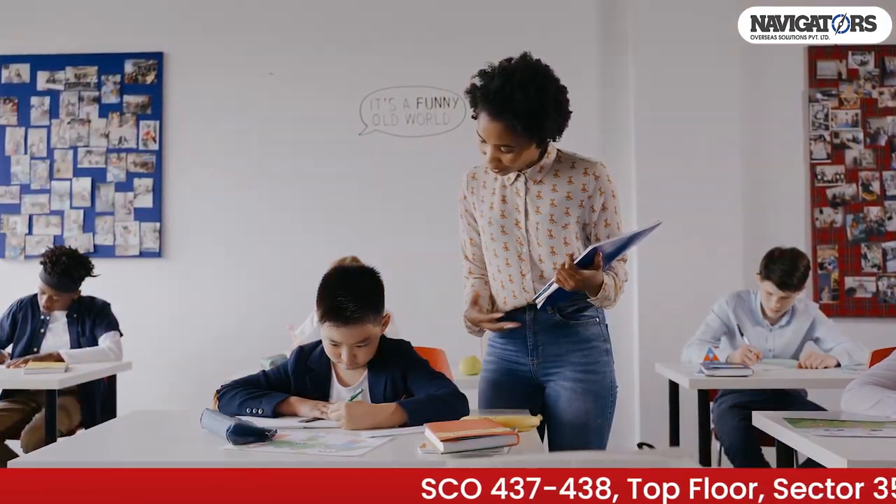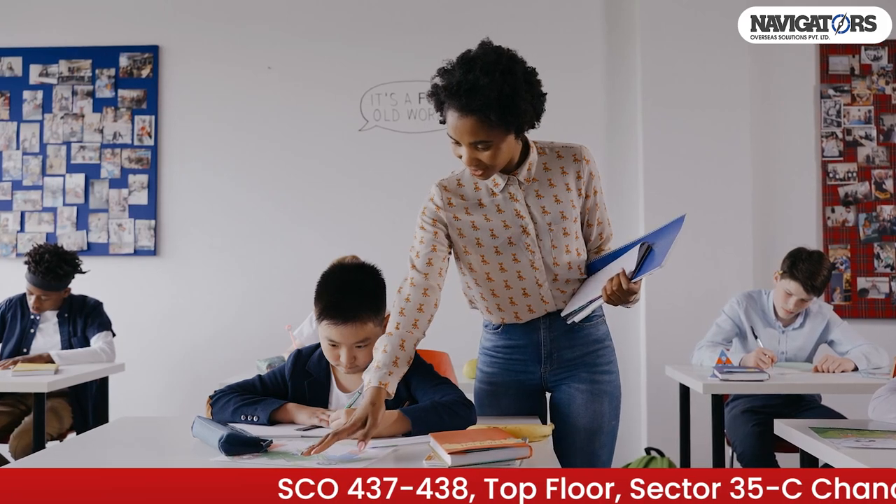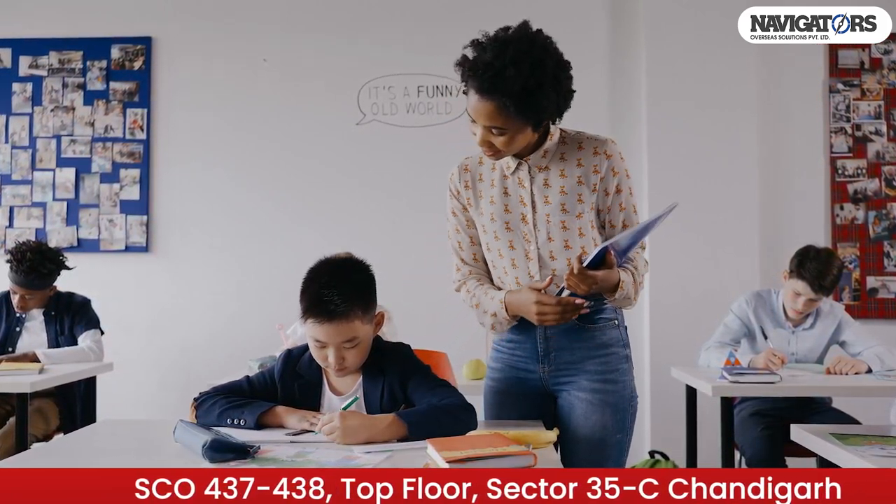If parents go through these options, you can assign a local guardian if you are in Australia. You can submit your papers as a guardian, and they can also sponsor you. If the student is 18 years old, there is no need for a guardian.